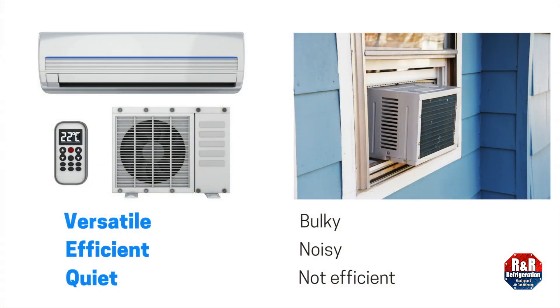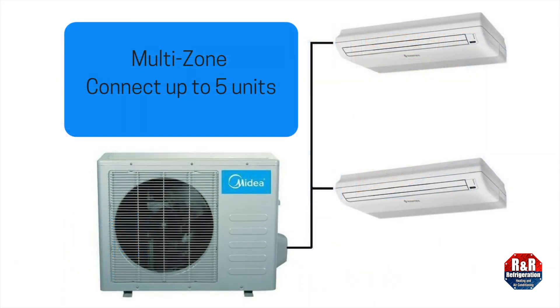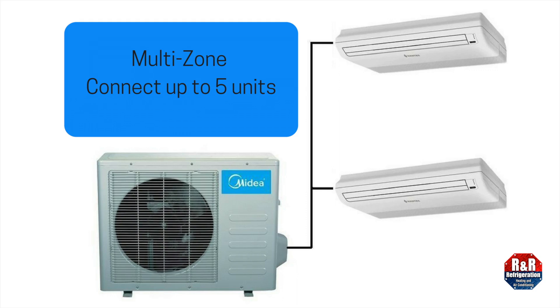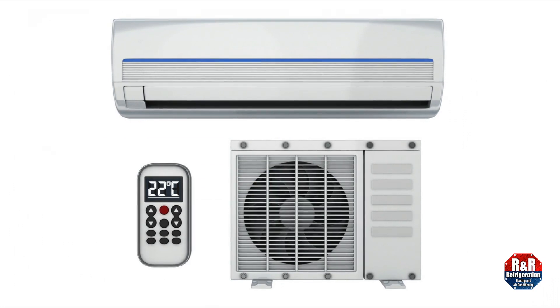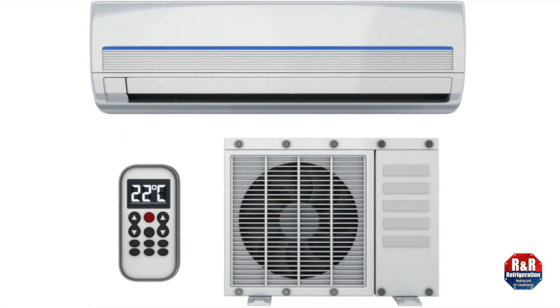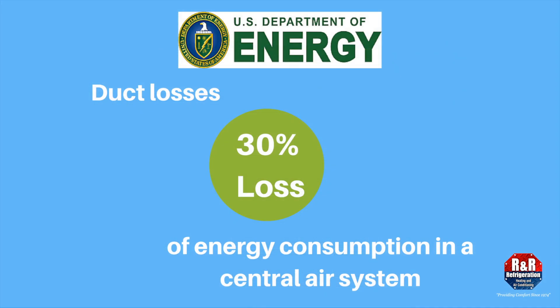Many ductless HVAC systems have the ability to connect multiple indoor units to one outdoor unit. This allows for greater flexibility when needing to cool multiple rooms. Because a mini split doesn't have ducts, it avoids energy loss associated with ductwork in a forced AC system.